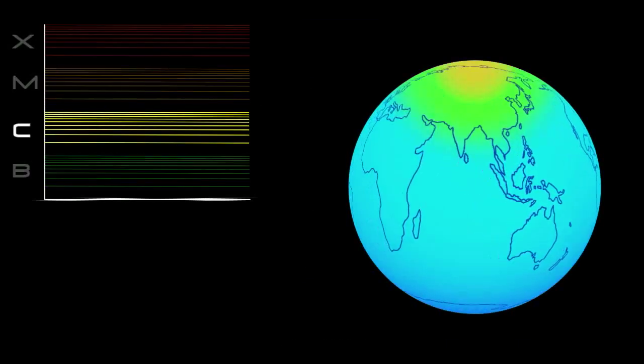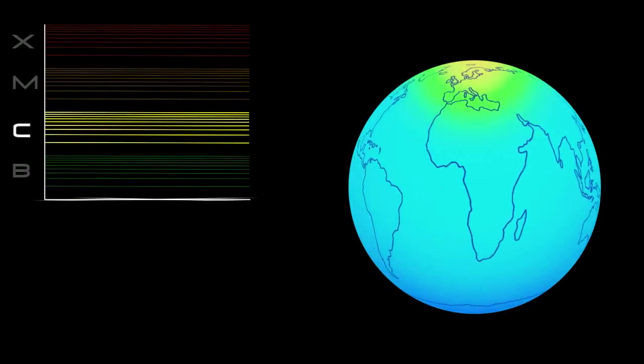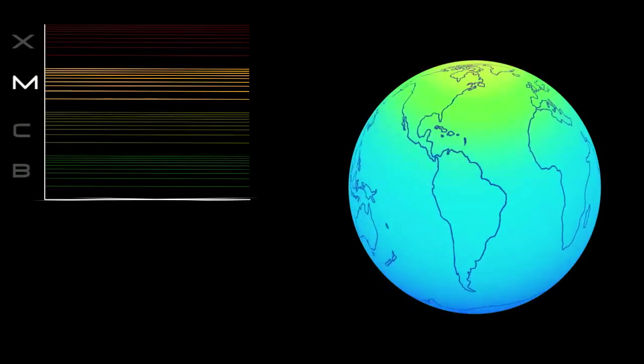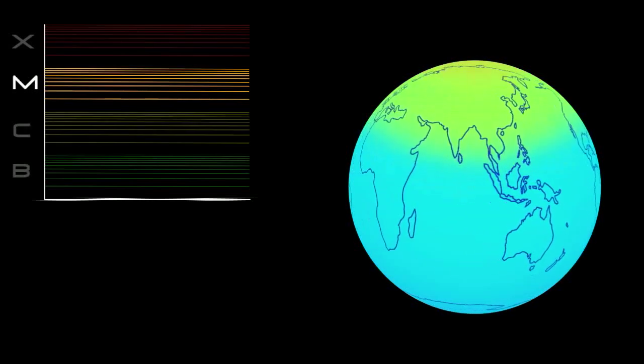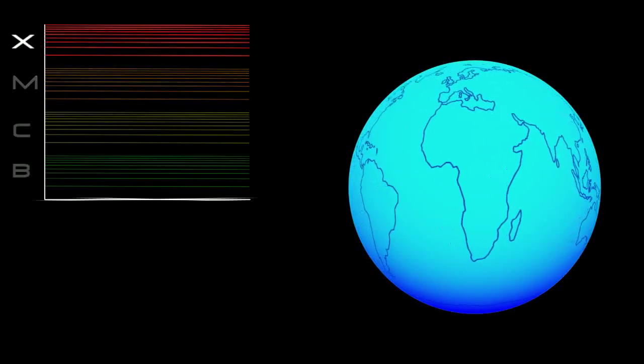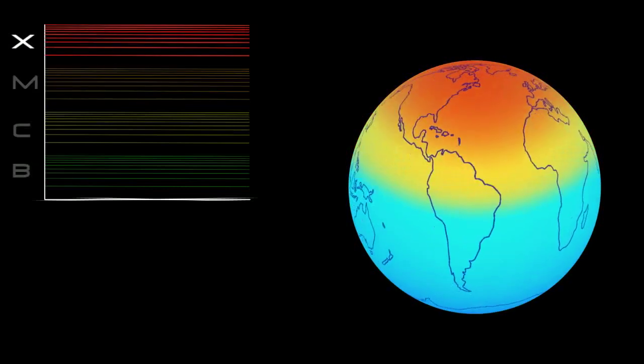C-class flares are too weak to noticeably affect Earth. M-class flares can cause brief radio blackouts at the poles, and minor radiation storms that might endanger astronauts. It's the X-class flares that are the real juggernauts.